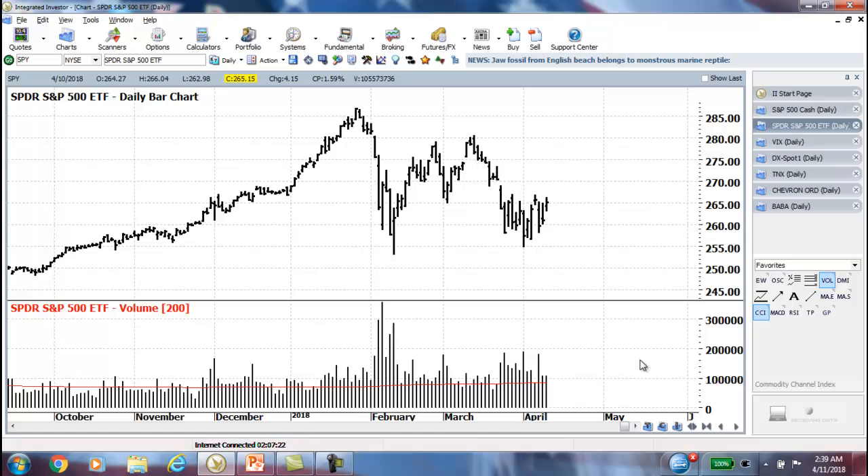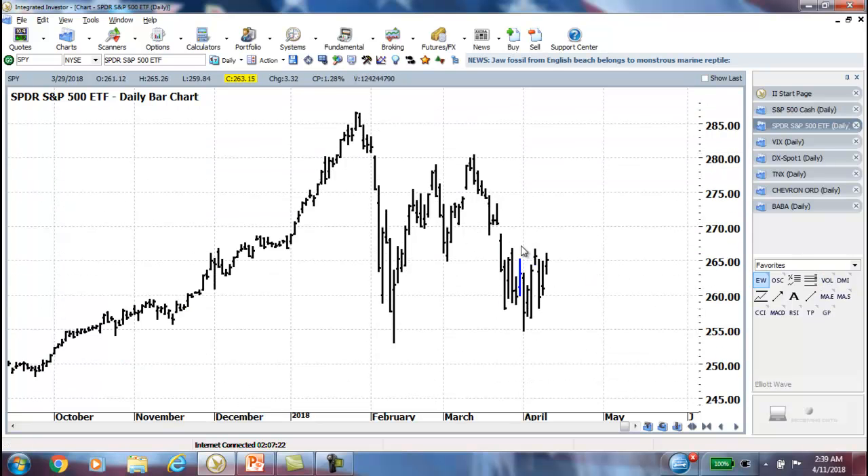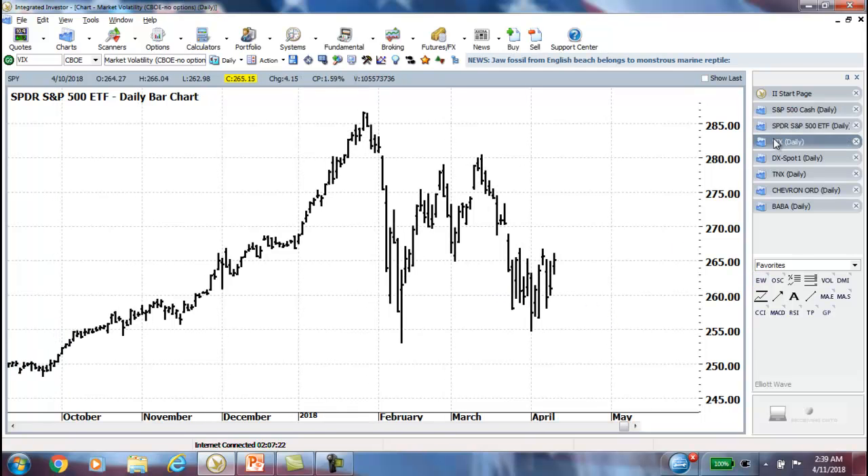That would have to be something pretty major. Notice the volume is still above average but drying up a little bit, and that kind of coincides with consolidation as well. So it's interesting that we still have the intraday volatility but on a bit lower volume. It will be interesting to see how things break out from there.